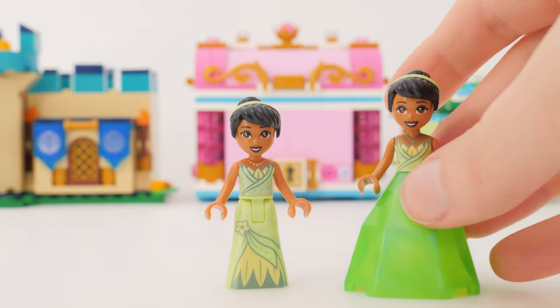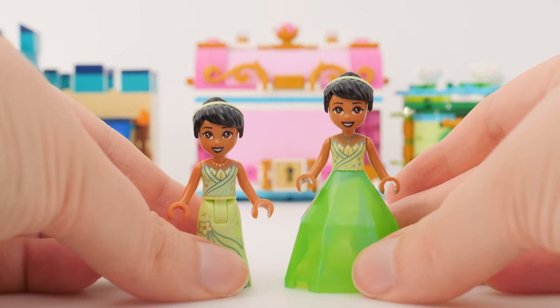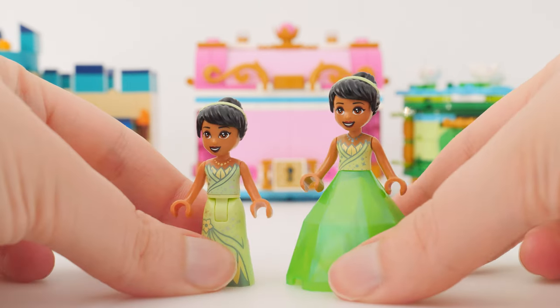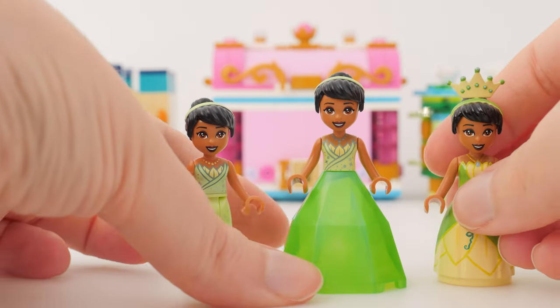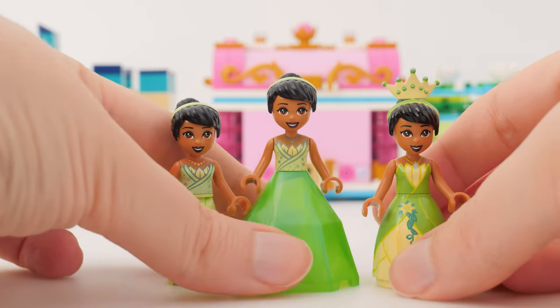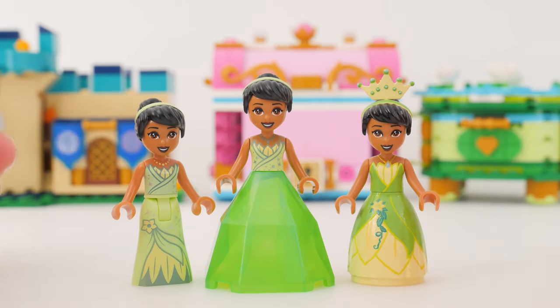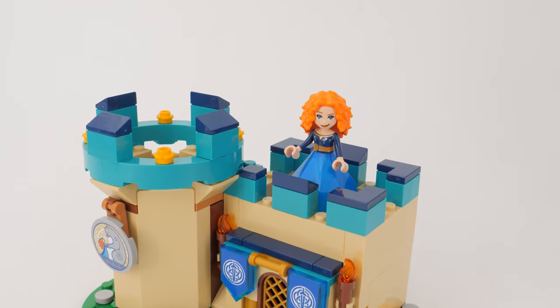To get back to why I went on that tangent: people wanted a Tiana ball gown because when we got Tiana, she only had the regular skirt, which was fine, but Tiana should have a ball gown. Now we got a ball gown, but it's not it. And we finally got a Merida, but we only got half of Merida.